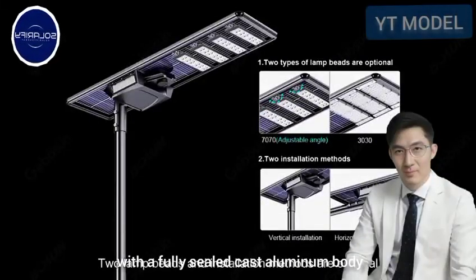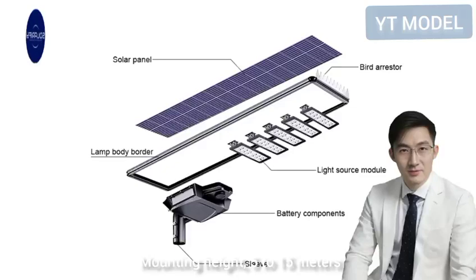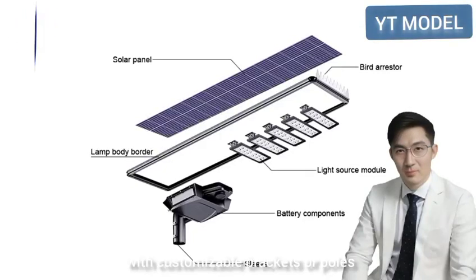Weather Resistance: IP66 and IK09 rated, with a fully sealed cast aluminum body and a powder-coated black finish. Mounting Height: 5–15 meters, with customizable brackets or poles.